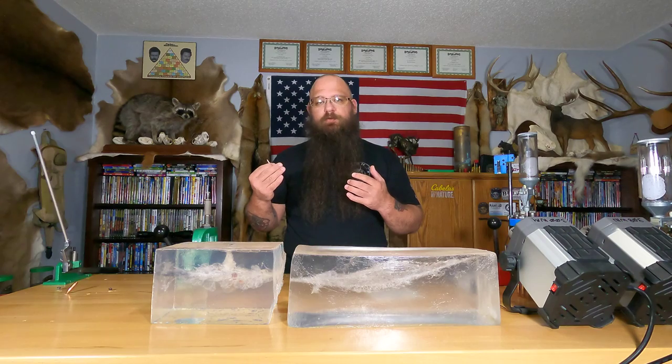I wanted to do both tests because these bullets were sent to me by a member, and I appreciate the sample box. It's very interesting what we found, and it's valuable data. Even though it's not optimal performance, it's still valuable because this is to show what works and what doesn't — and this could be the difference between a long track job and possible non-recovery versus an animal dropping dead on the spot.